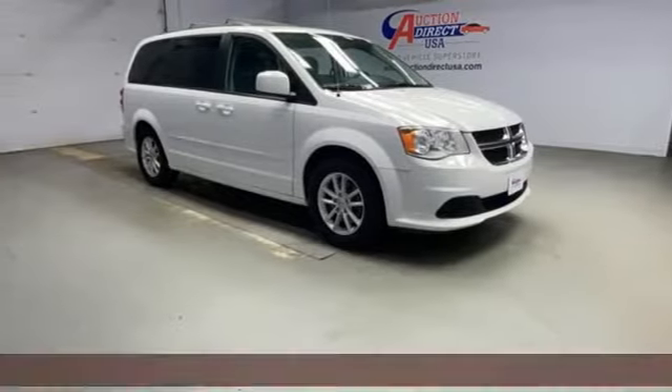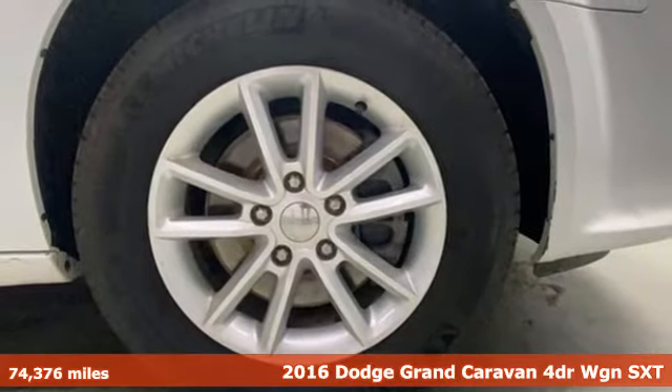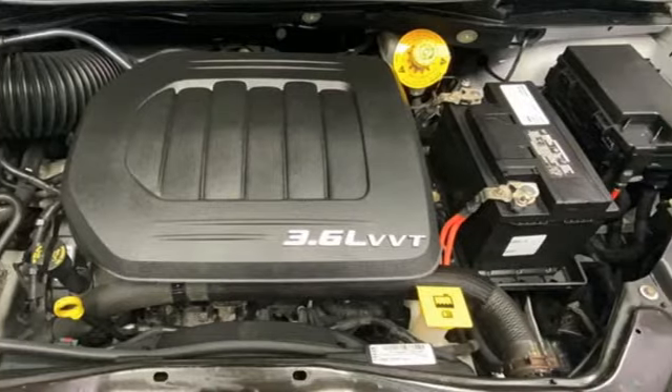It's a 2016 Dodge Grand Caravan. Adventure is still a part of your life, it just has a little different meaning now. And this Grand Caravan is the perfect tool for it.